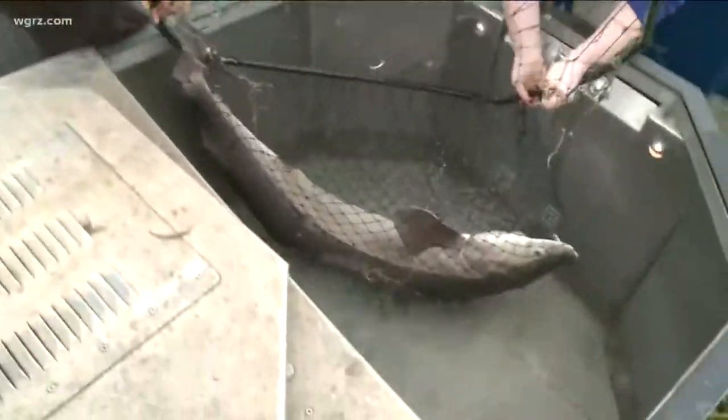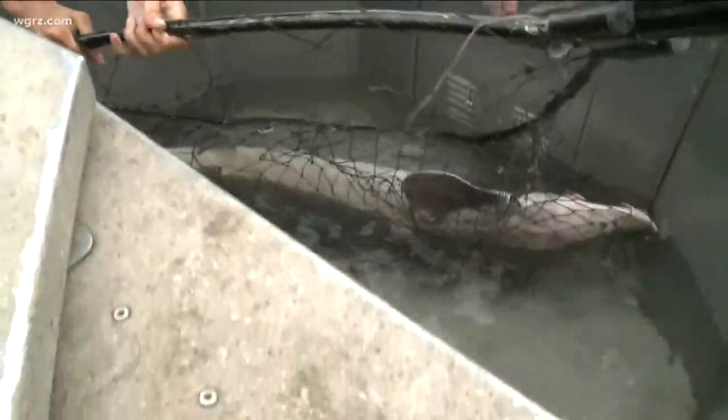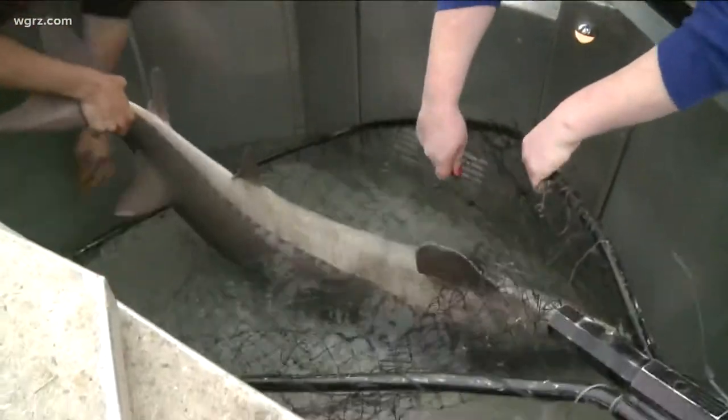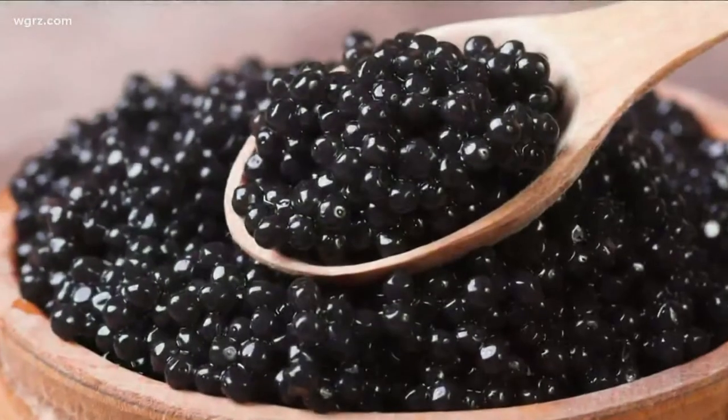The sturgeon is considered the most endangered group of species on Earth. Pollution and habitat degradation are contributing causes, but the main cause of their decline is overfishing. Sturgeon are prized for their eggs, which are made into caviar, a rare and very costly delicacy.